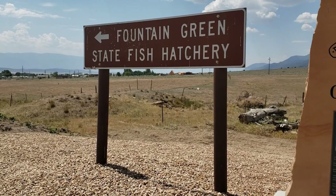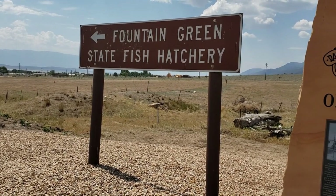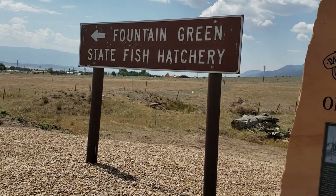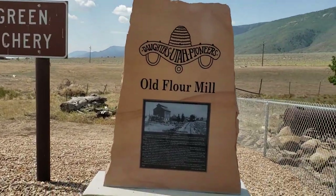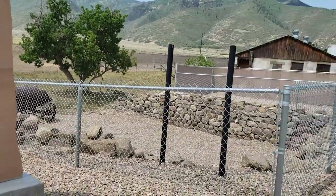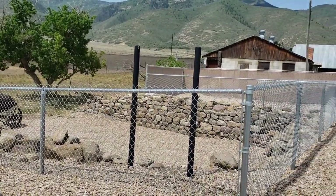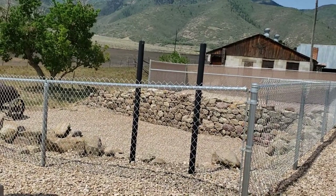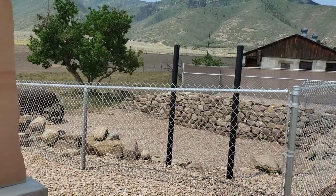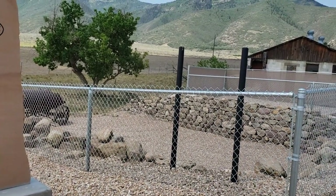In 1889, the mill burned again and was rebuilt with an upgrade to produce 40 barrels a day. The new company owners were Charles Foote, Lewis Anderson, A.J. Agard, and Ole Sorensen. Ole Sorensen continued to supervise the mill operations. The mill converted to electric power in 1903.